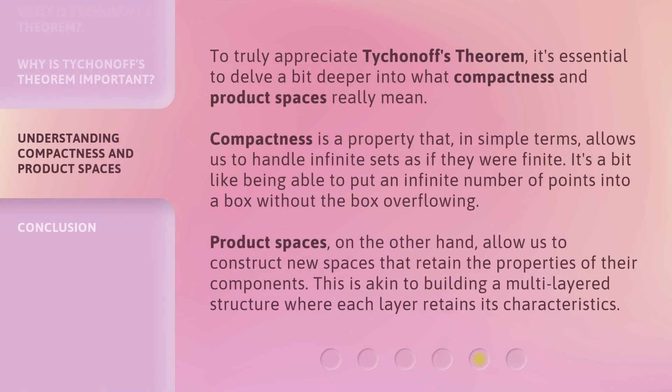To truly appreciate Tychionov's Theorem, it's essential to delve a bit deeper into what compactness and product spaces really mean. Compactness is a property that, in simple terms, allows us to handle infinite sets as if they were finite. It's a bit like being able to put an infinite number of points into a box without the box overflowing. Product spaces, on the other hand, allow us to construct new spaces that retain the properties of their components. This is akin to building a multi-layered structure where each layer retains its characteristics.